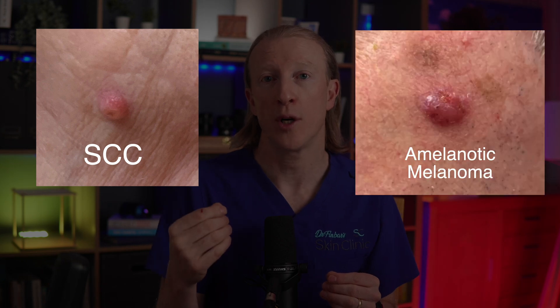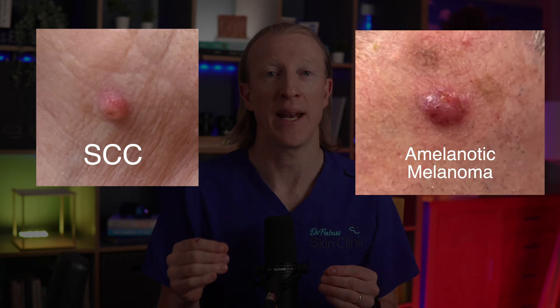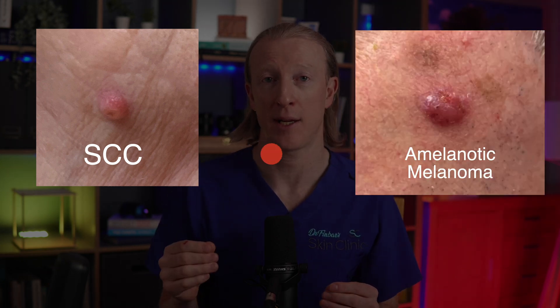However, if you notice a rapidly growing lesion, it's essential to consult your healthcare provider to rule out a skin cancer like SCC, which can grow rapidly over a few weeks, or a nodular melanoma, which can grow quickly, bleed, and resemble a pyogenic granuloma.